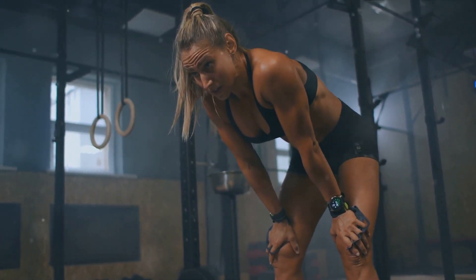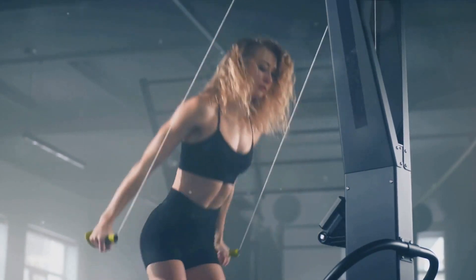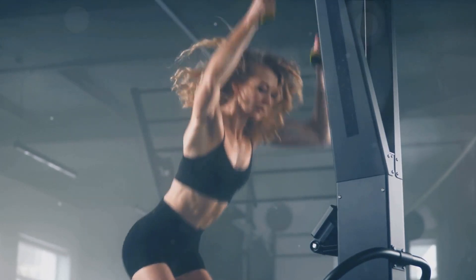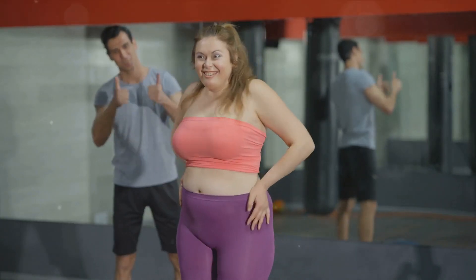The beauty of HIIT is its flexibility. You can modify the high-intensity exercises, the length of the intervals, and total workout time to fit your fitness level. HIIT workouts are challenging, but the results are worth it. Up next, another fat-burning secret.